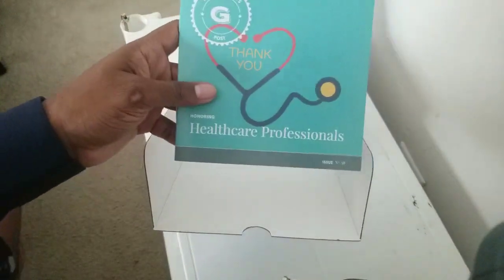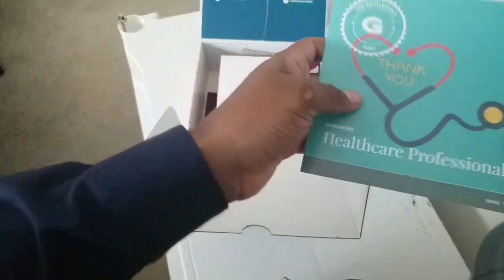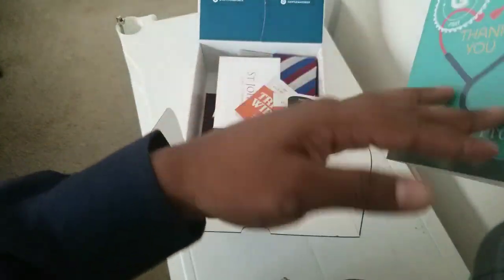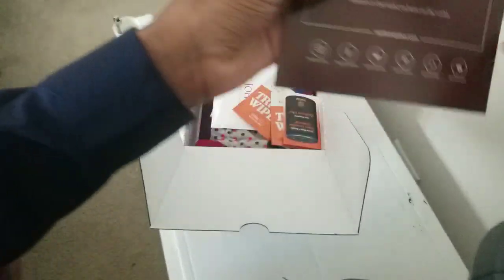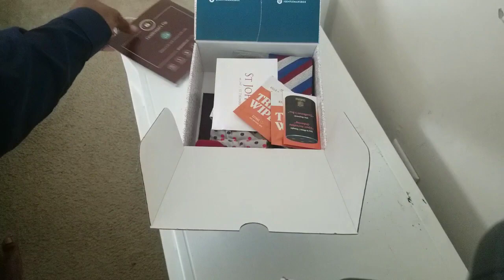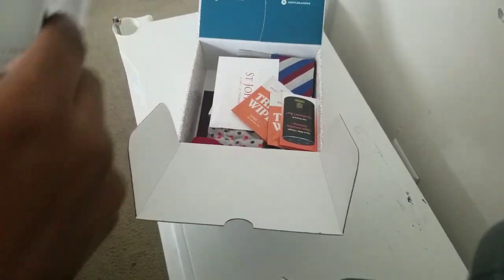It starts off with 'Thank you healthcare professionals.' I like this little magazine-type thing. Issue 58, and it's called 'Honoring Healthcare Professionals.' I'm not really into reading it here; I'll read it later on my own. But I like it — it should tell you what's in the box.